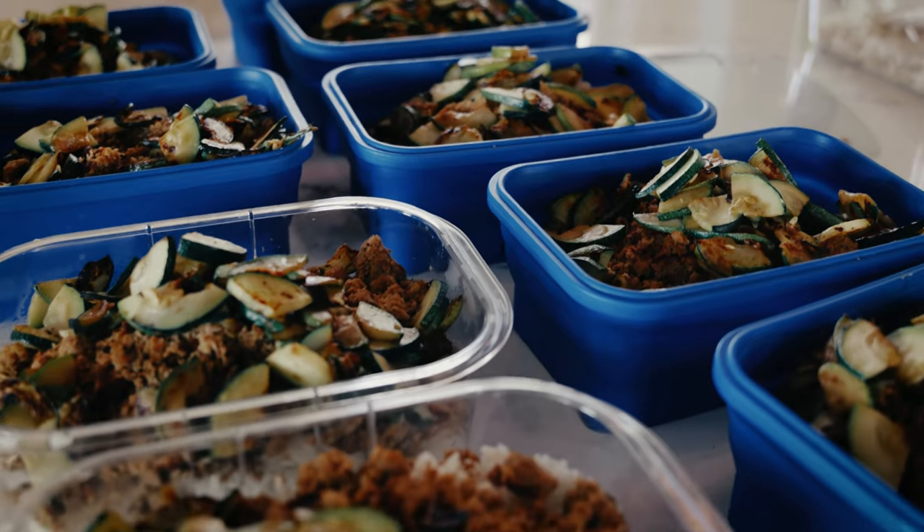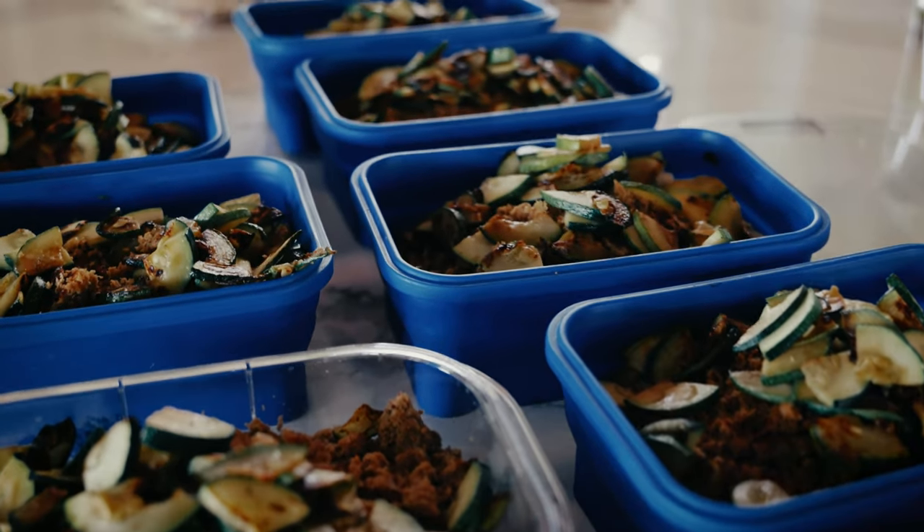An example of this: if I take my 99% lean ground turkey and weigh it raw, then cook it and weigh it again, it is going to be about 75% of that original weight. That's the conversion I would use moving forward.